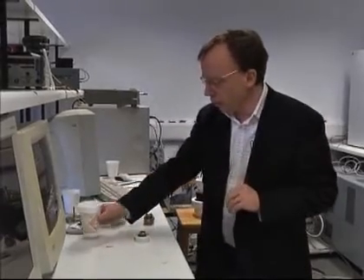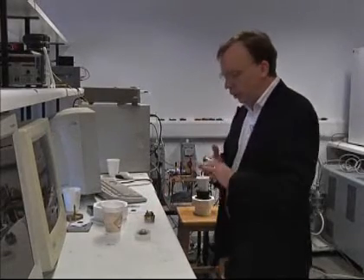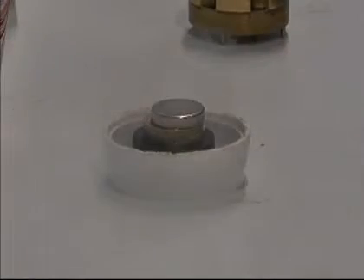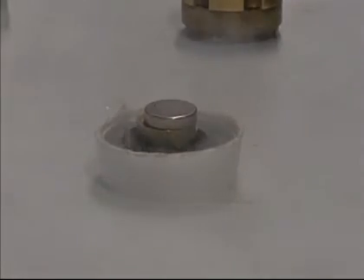What I'm going to do to demonstrate is cool a sample of the high temperature superconductor, which I've got in here. That's now cooling in liquid nitrogen — you can see the liquid nitrogen bubbling away. As it cools, the superconductor is becoming magnetized, and when it's finally cold, we will knock the pound coins away and the magnet will stay floating.